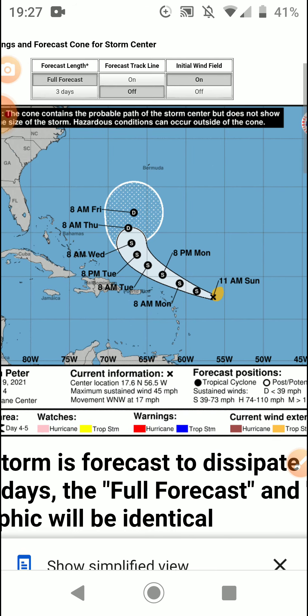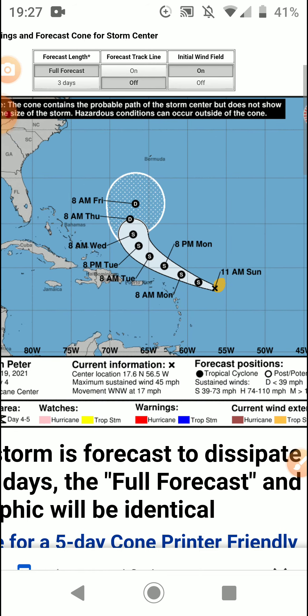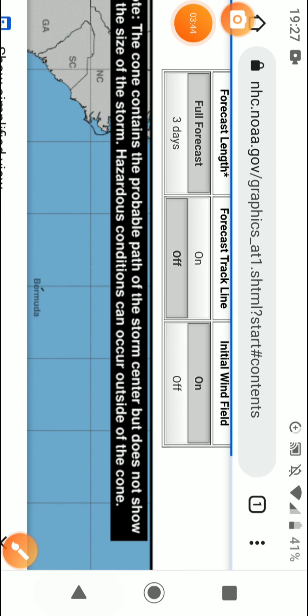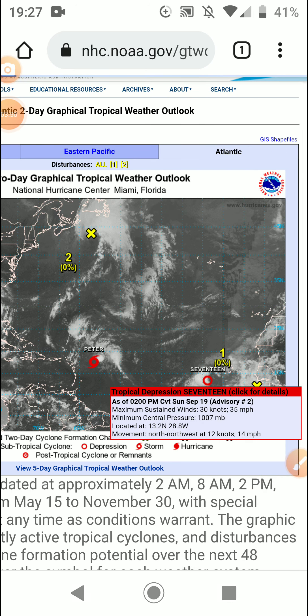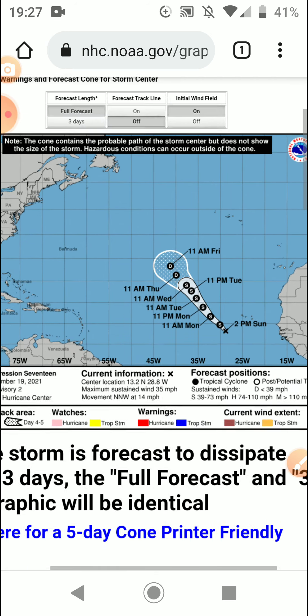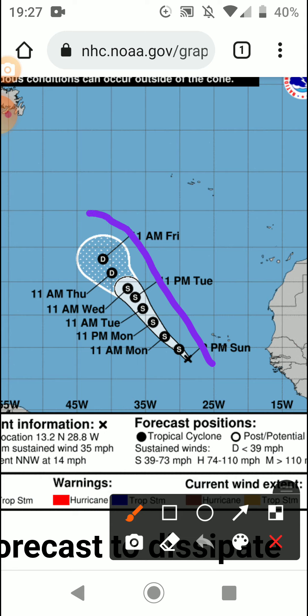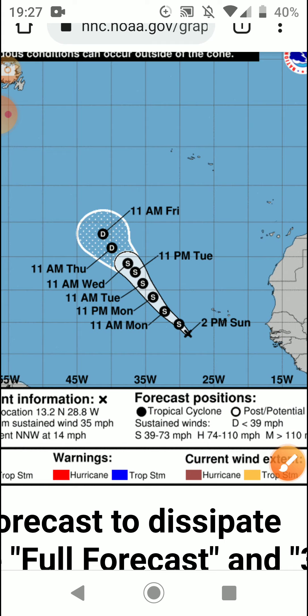I did say yesterday I was going to update you at 7 o'clock UK time but nothing really changed. We also have Tropical Depression Number 17. One more named storm would put us on level with 2019 by named storms — not so much hurricanes, but we are practically on level with 2019 with three major hurricanes.